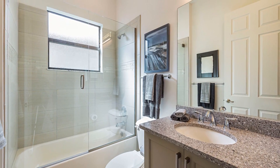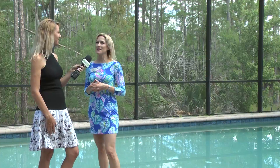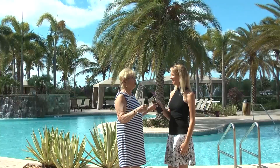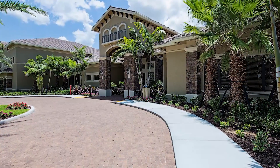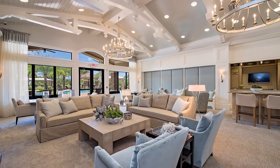Now we're going to go over to Ray who's at the clubhouse and she's going to tell everyone about all the wonderful amenities and benefits of living in Riverstone. So we're at the pool area. First off, let me say that Riverstone has 286 acres of preserve, and six acres are devoted to the lifestyle complex.